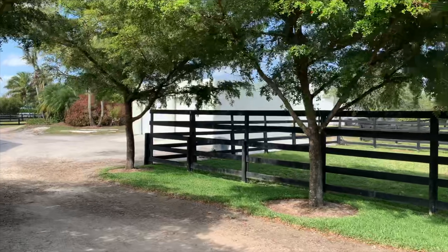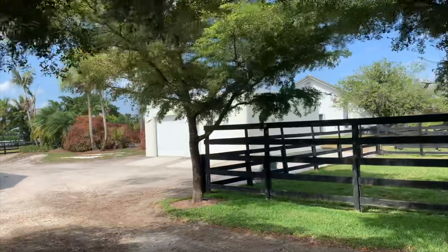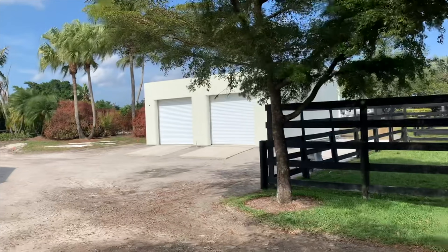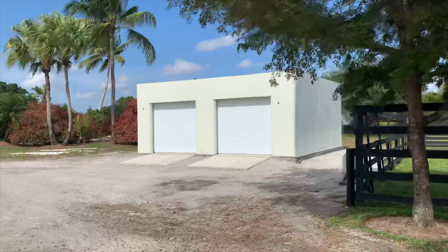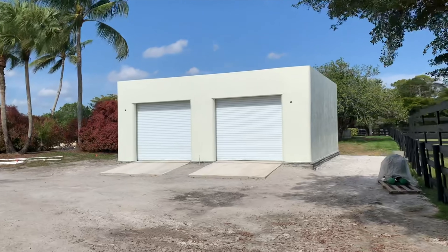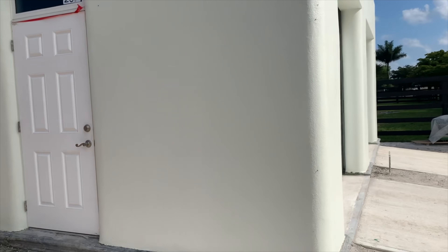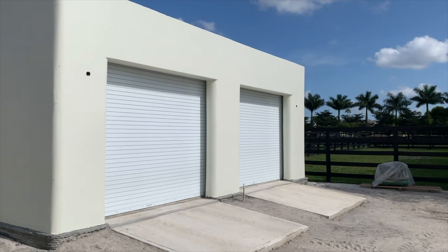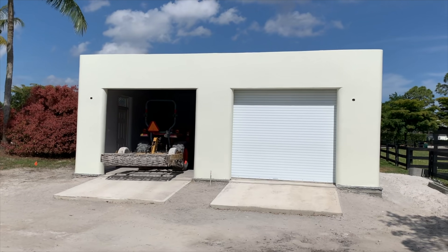For the windows, we have used Mr. Glass doors and windows — windows made in America, made here in Florida, and a partner of Printed Farms. They have great hurricane resistant doors and windows and we're working closely with them to modify the design so it fits into our 3D printed buildings. The garage doors were installed and a concrete ramp was poured to make accessibility into the garage easier, as demonstrated by this tractor retreating into its new home.